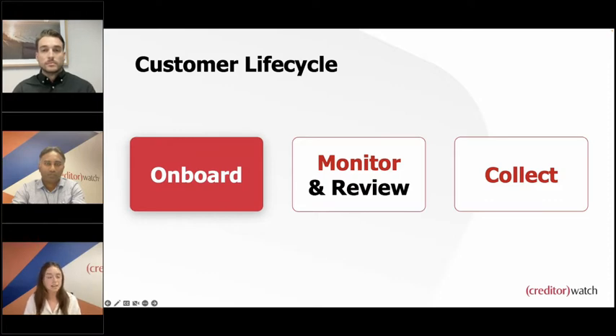Generally a credit team will be across processes including onboarding, monitoring, and collecting. Within each of these areas every business will have their own processes, but generally it involves sending out a credit application form to potential clients. Once you receive the completed application back, you do your due diligence and process it. The challenge is at this stage a lot of people find they're going back and forth with customers because they're not receiving all the information — there's missing information, incorrect information — so it can be quite time-consuming to just get that completed application back.